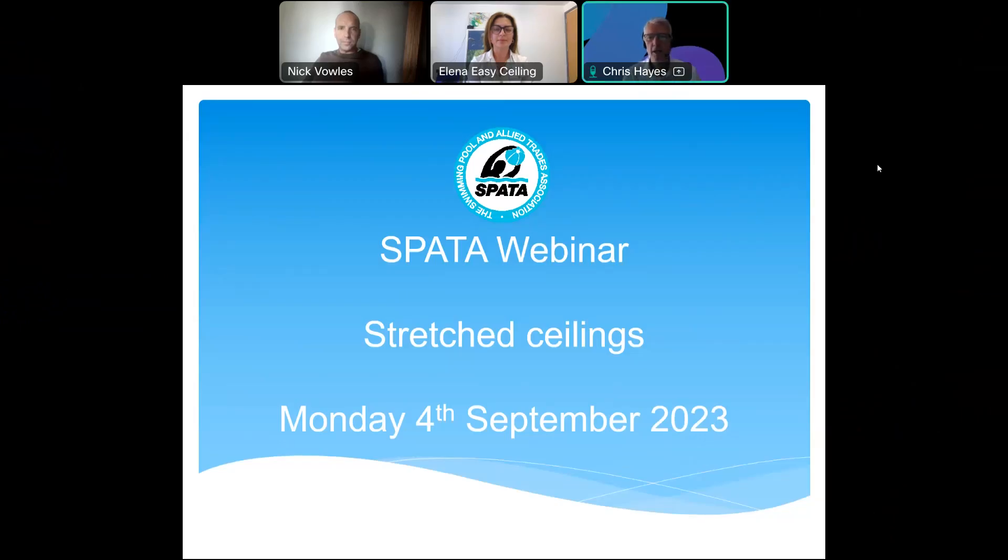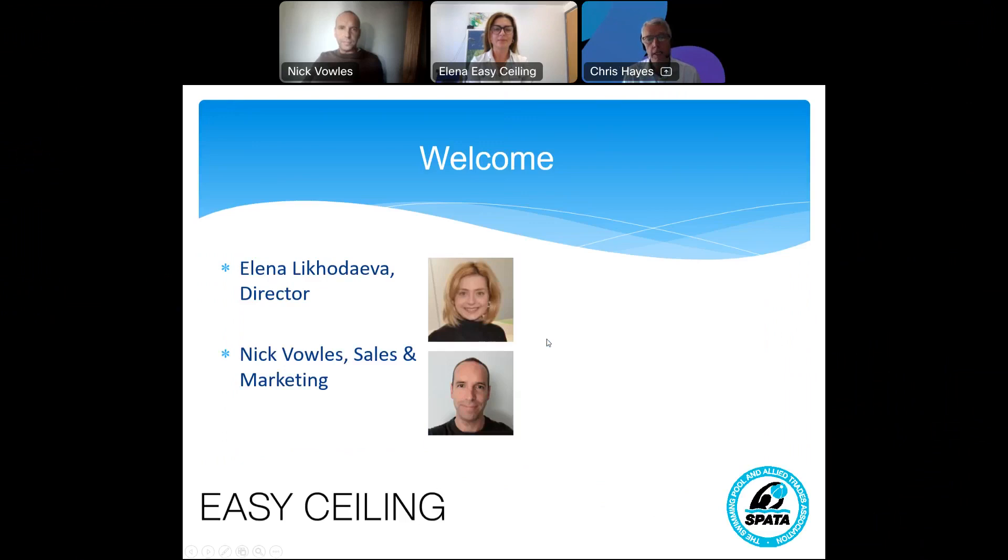Welcome to this SPARTA webinar. The topic today is on stretch sealing membranes, and I'm delighted that we're joined by Easy Sealing. They're SPARTA members. We've got both Elena and Nick who are going to introduce themselves very shortly, and we're also going to mention a fact sheet that we've got for members that has been updated with the support of Elena and Nick.